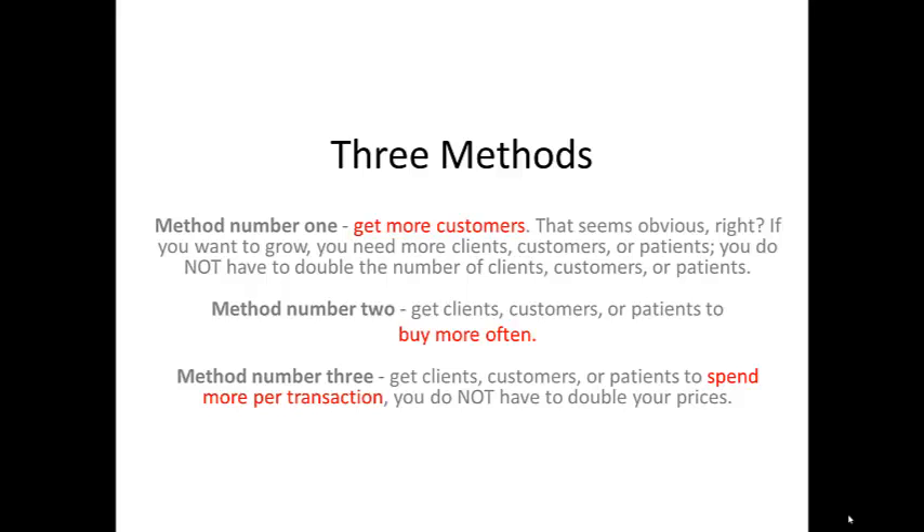You do not have to double the number of clients, customers, or patients. Method number two: get clients, customers, or patients to buy more often. Method number three: get clients, customers, or patients to spend more per transaction.